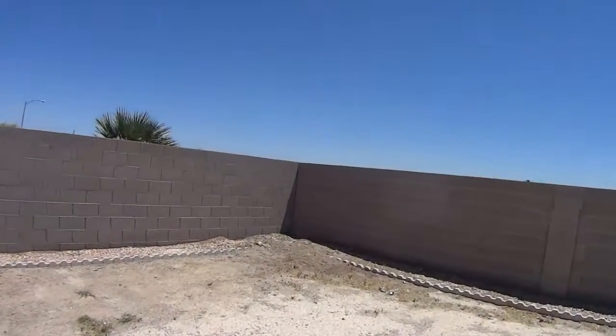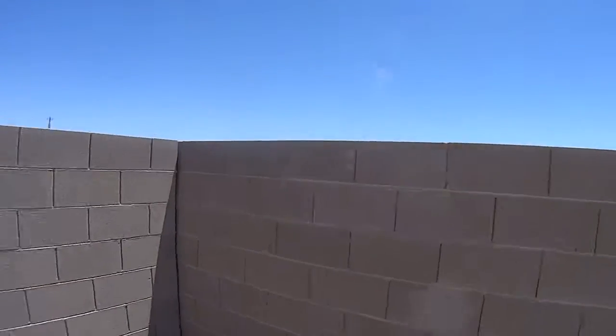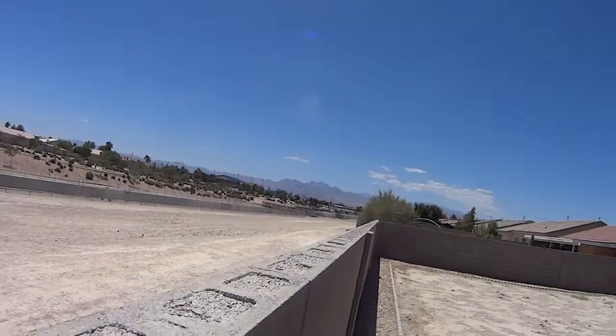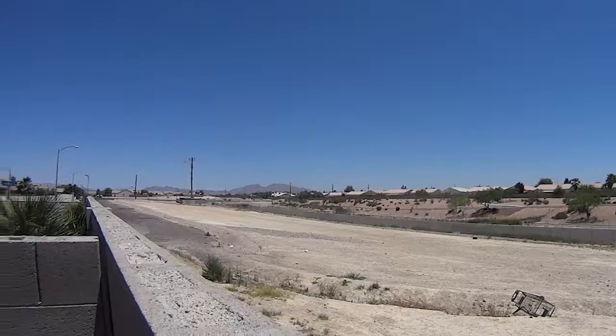I wouldn't do anything with this backyard. You've got a nice covered area. This is just a big wash area, and there's a crossover — that's a long walkway, which would be very desirable.